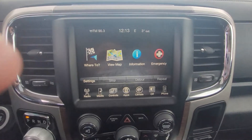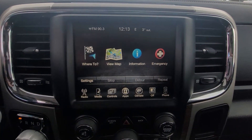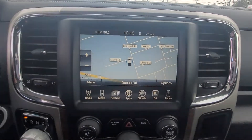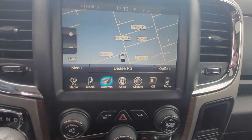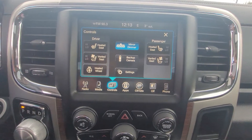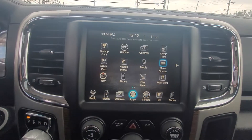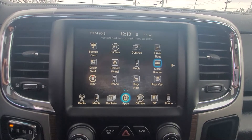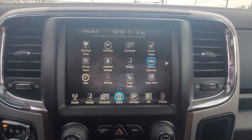Coming up to the screen, we have our navigation system and down here you can see we have a whole ton of options. If you go into controls, that's where you can set up all of your interior and comfort controls. Going into apps, you can see all the different options and all the settings that you can control in this truck.